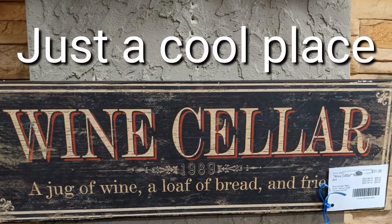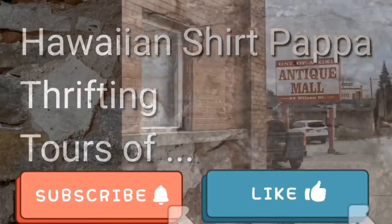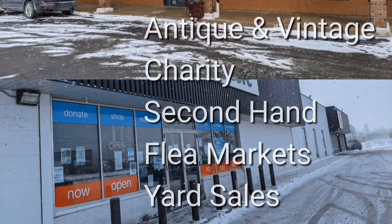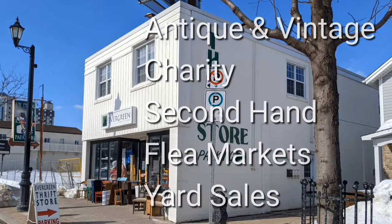Go to the cellar. Be in a cool place on a hot day. I'm Hawaiian Shirt Papa. Sometimes with others I visit a variety of antique, vintage and thrift shops within southern Ontario.